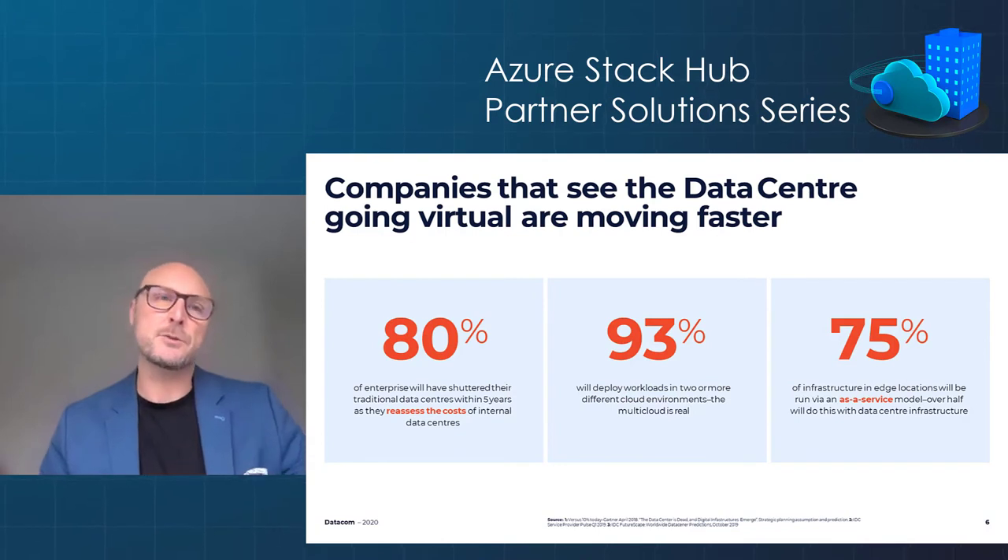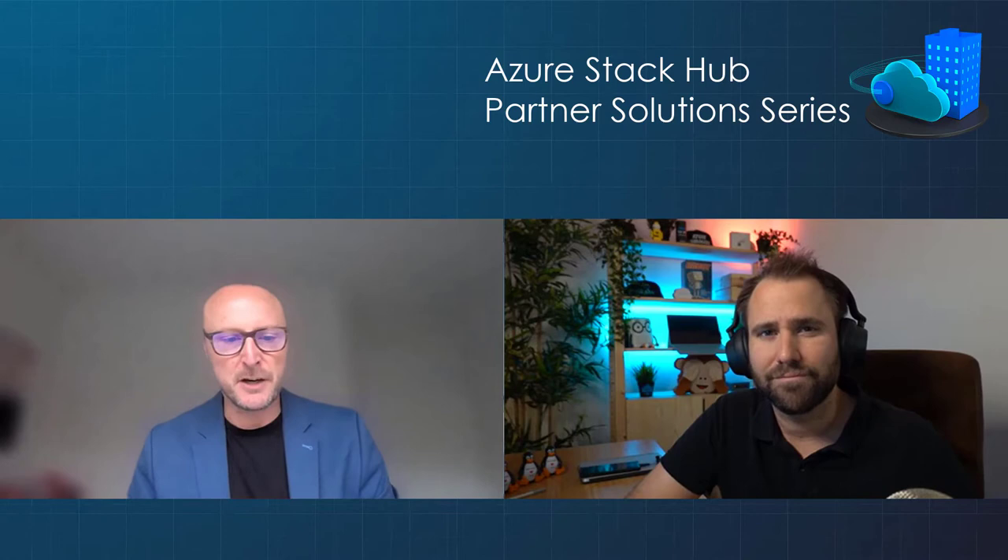Looking outwards at research and insight gives us those key lead indicators of what's important. Key stats from research we've done recently suggest that 93% of customers we're talking to are looking at a hybrid solution — a multi-cloud solution. They know they will need to put workloads in public cloud, but they have a real inherent need for some workloads and applications to be in a private hybrid cloud environment. We've also seen statistics suggesting that organizations in the next five years will look to move infrastructure off-prem and seek a managed solution.